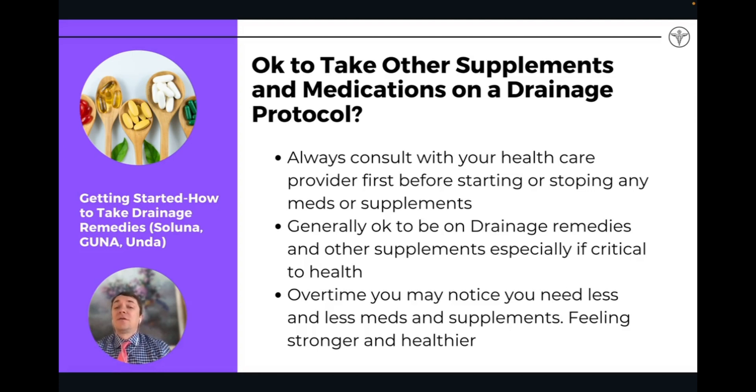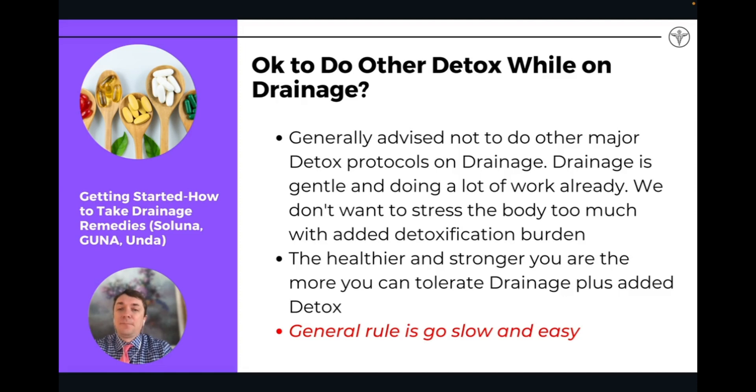Over time, you may notice that as you go through drainage protocols, you may need medications and other supplements less and less as you start feeling stronger, healthier, and more vital. When starting drainage, I generally advise that when you're doing a drainage protocol, focus on drainage and don't do other detoxification at the same time. Do the drainage first, and then you can work on other detoxification protocols. You're going to have a healthier, stronger body better able to tolerate other forms of detox when you work on drainage first.